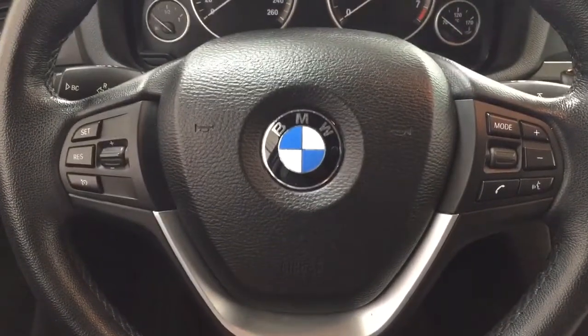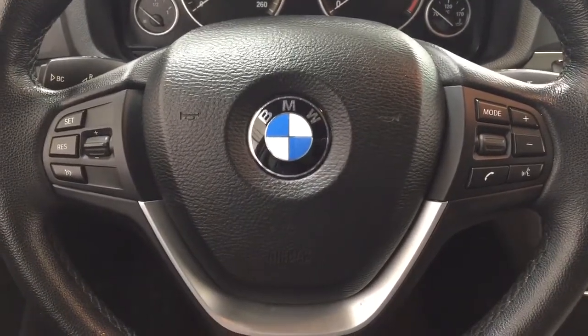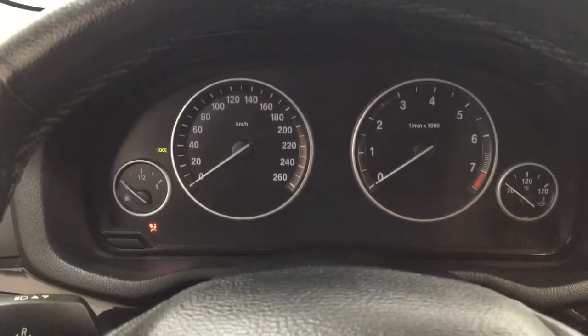Controls on the steering wheel include cruise control as well as mode select and volume control. Another nice feature is the push button start — all you have to do is put your foot on the brake, hit the push button, and it will start up for you automatically.